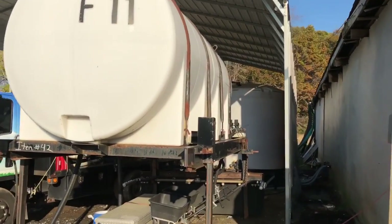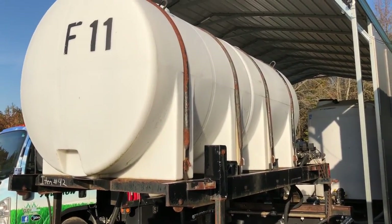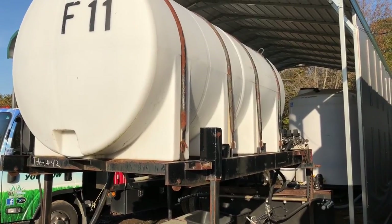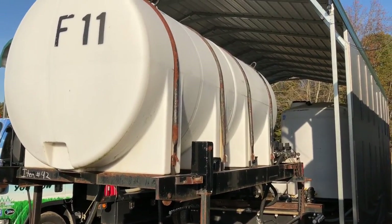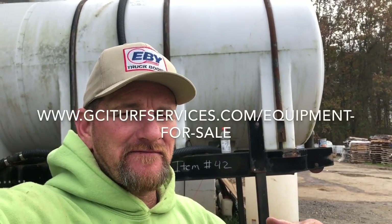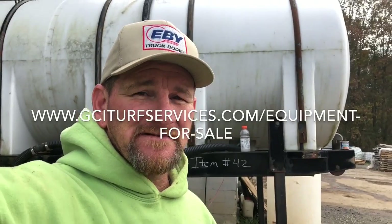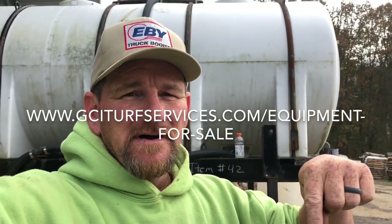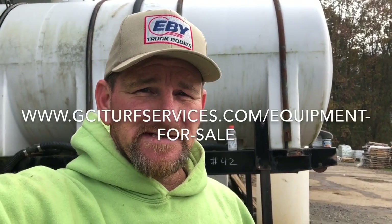This thing is really going to do good for somebody that sprays a lot of liquid de-icer — you could even get into state contracting work and spray highways with it. Go to the website, www.gciturfservices.com, at the top of the page click on 'Equipment' and all these items will be on that one page. I'll put a link to the web page in the description below, and also the email address where you can contact me if you want to come check some of the stuff out. Thank you.